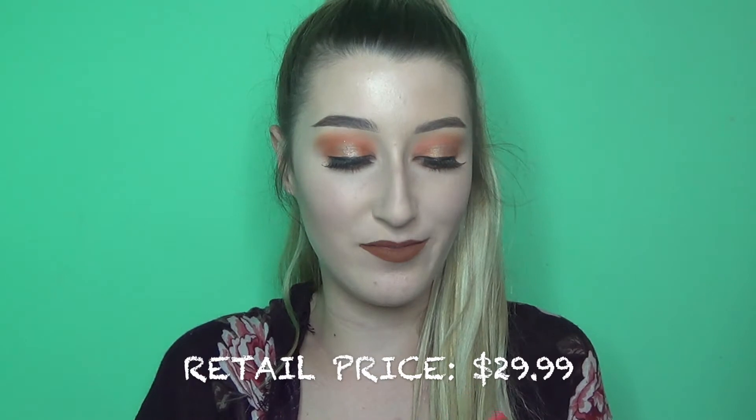I was with my friend Kenzie when we found these — we literally could not believe it. We found Lily Lashes in the style Miami for around $6.99. We were dying. We were like, holy crap, where's James Charles? We were really excited.